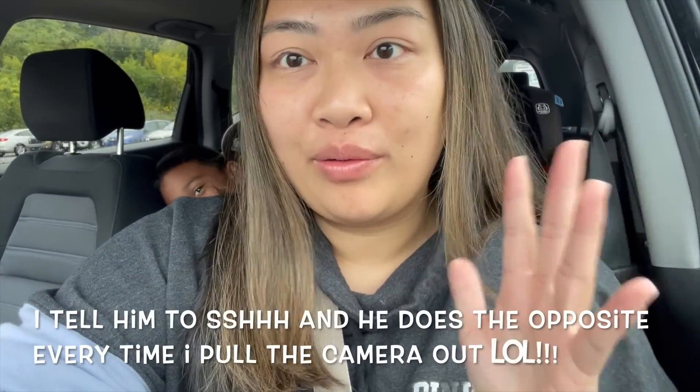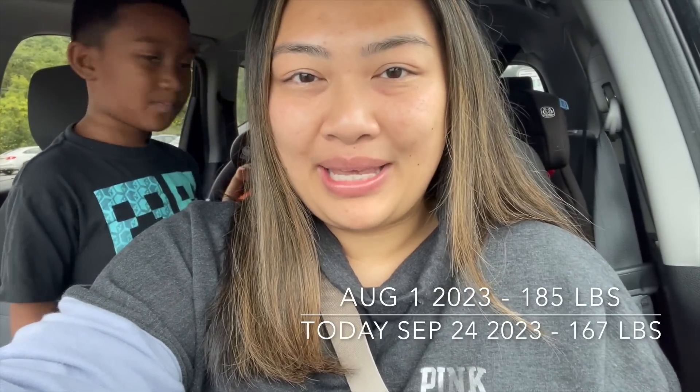Hi guys, welcome back to my channel! Sorry, the intro is going to be a little screaming because every single time I pull out the camera, Kairi purposely screams. Today we're meal prepping, as we have been for the last three weeks. We're actually in front of Fresh Time right now. If you're new here, welcome — I'm doing keto and low carb and I've lost 18 pounds in the last two months. My name is Micah and this is Kairi.